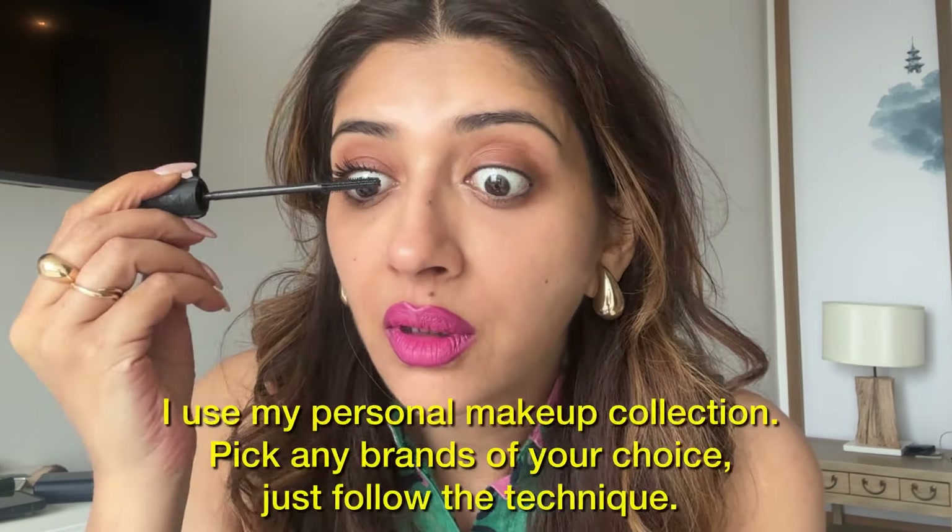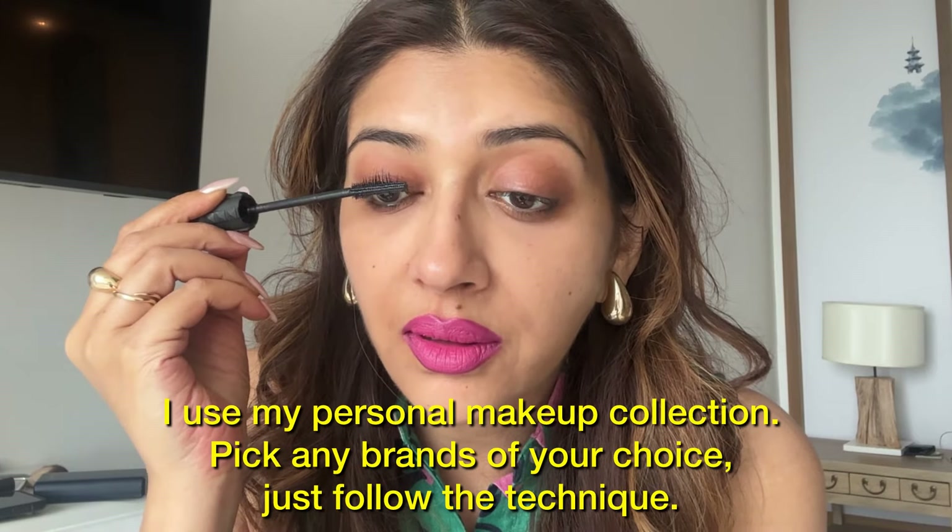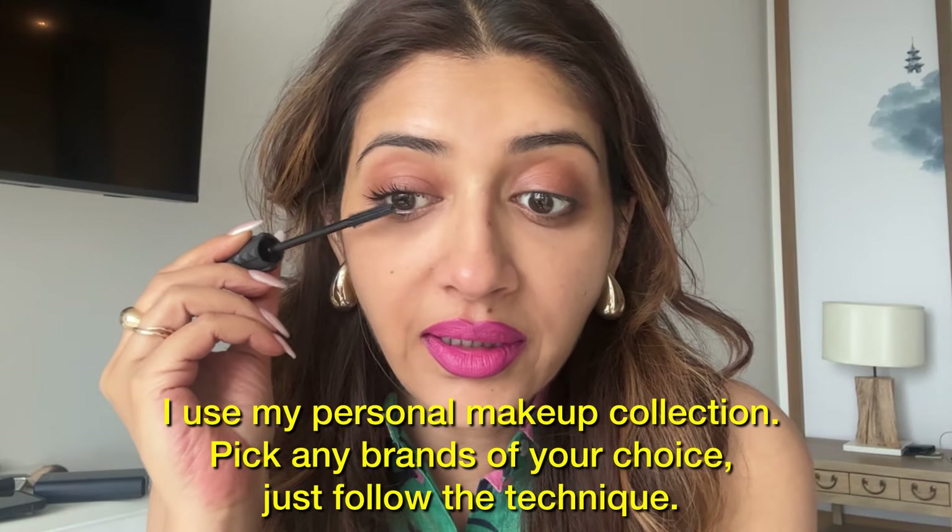Then I'll go in straight with my mascara. I love a plain mascara and lipstick look — it looks clean and glam.